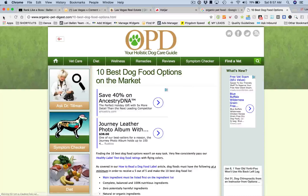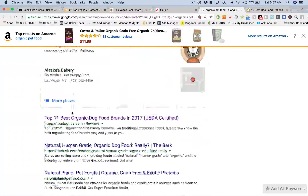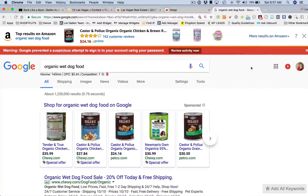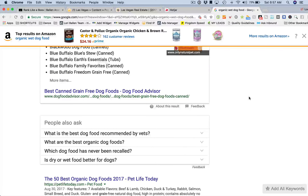Pogo sticking is when they go to the search engine, do a search, click on a website, and then click the back button to go back to the search engine because they did not find what they wanted — then choose another selection or change their search. That's pogo sticking. It's a little more negative because it indicates your page was not relevant to that query, did not match the user's intent, and could cause a reduction in your rankings.